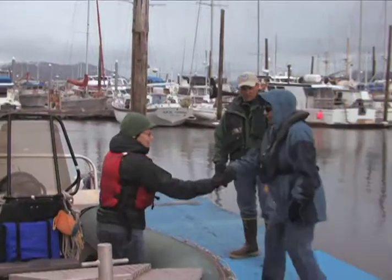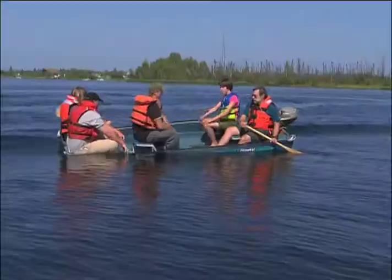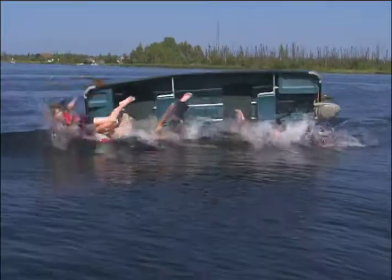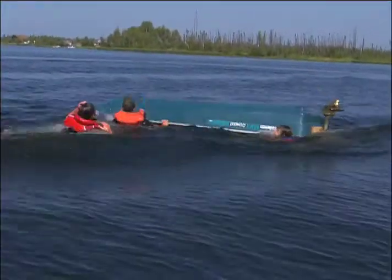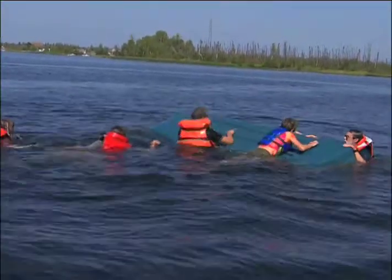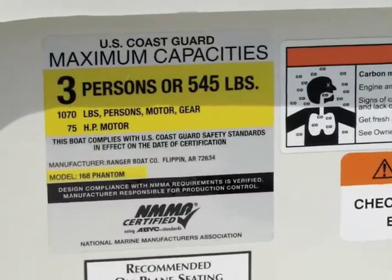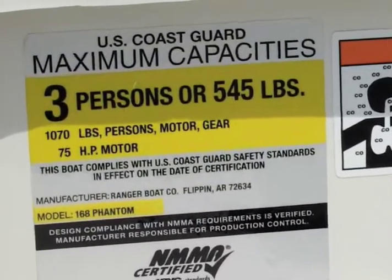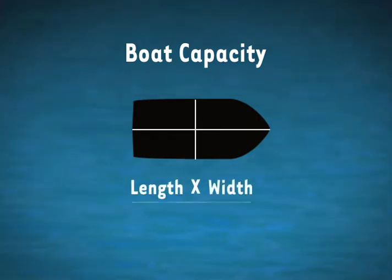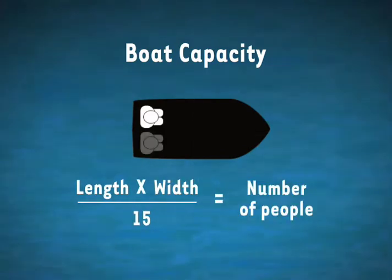In small boats, tell passengers to keep their weight low and centered, and remain seated while in the boat. Another important thing to be aware of is your boat's capacity. Overloading or improperly balanced loads are major contributors to swamping and capsizing, the leading cause of boating fatalities. You can check your boat's capacity by looking at the capacity plate mounted on your boat. If your boat doesn't have a capacity plate, you can determine capacity by multiplying the length of the boat by its width, then dividing that number by 15.